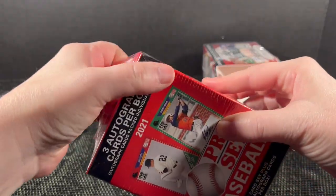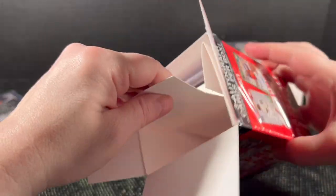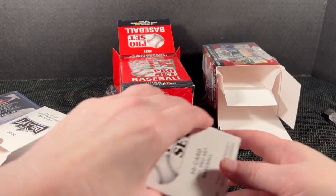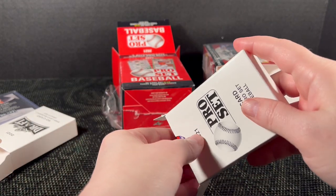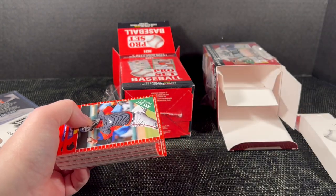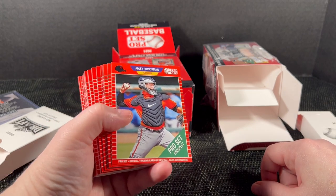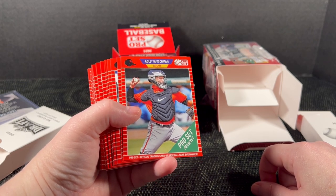I was thinking about doing a hobby box of this. It's like other Leaf products — just autographs, six autos. I like that they've kept the old Pro Set-style design; I think that's neat for older collectors who remember those days. I was barely getting into cards back then — that was the 80s and I was baseball only.